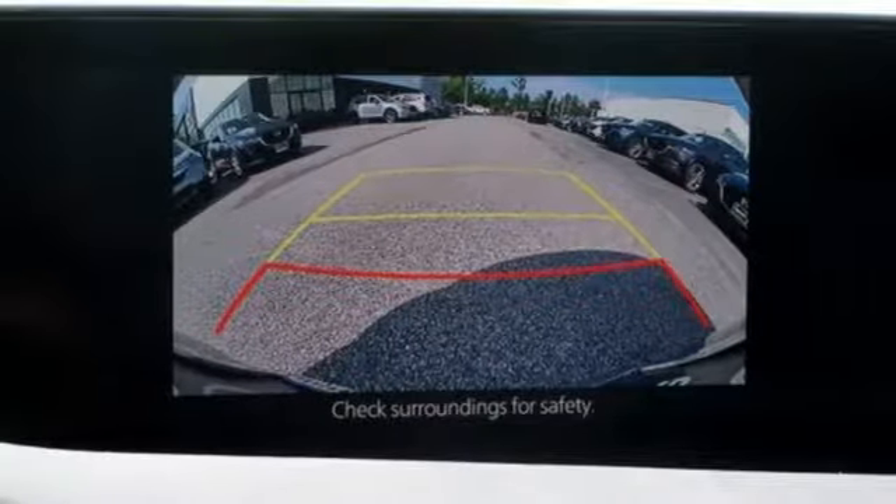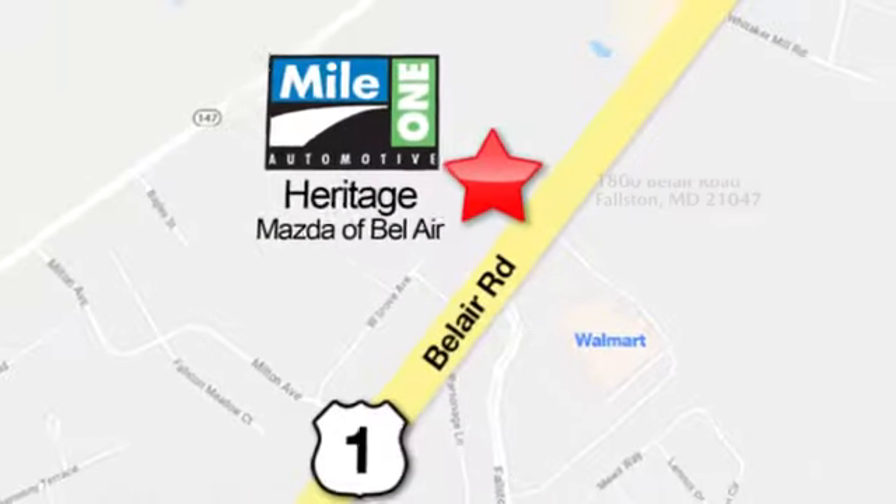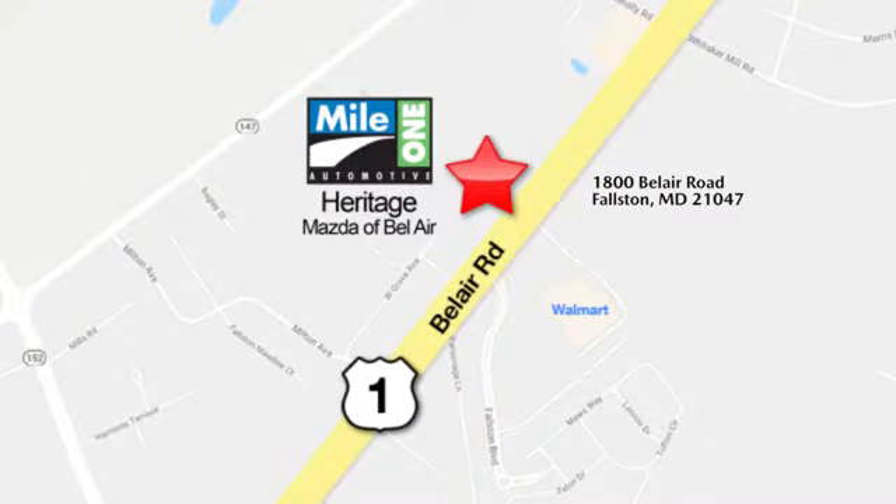Driving is believing. Test drive it today. Mile 1 Heritage Mazda of Bel Air, conveniently located at 1800 Bel Air Road in Falston.